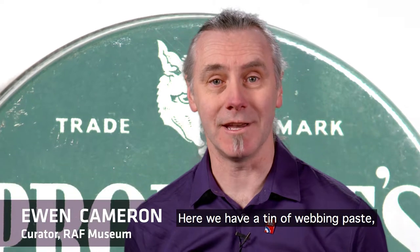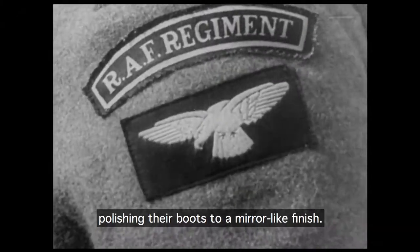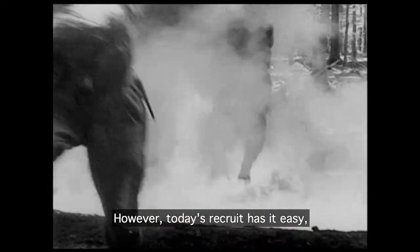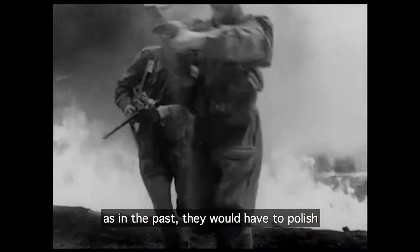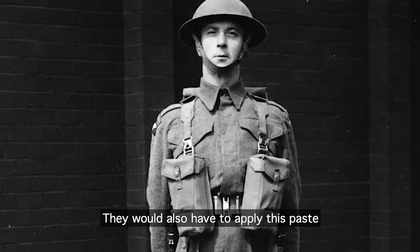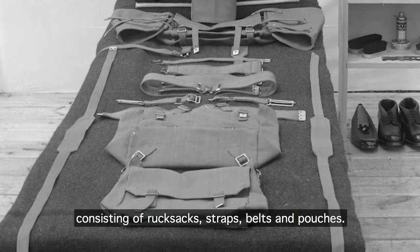Here we have a tin of webbing paste. Today, any RAF recruits will spend many hours polishing their boots to a mirror-like finish. However, today's recruit has it easy, as in the past they would have to polish all their brass uniform buttons. They would also have to apply this paste to their webbing equipment, consisting of rucksack straps, belt, and pouches.